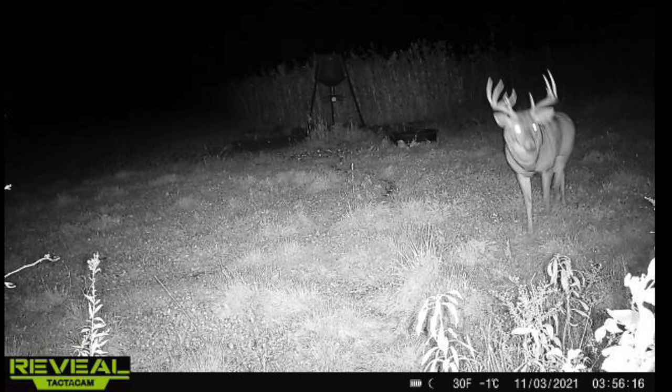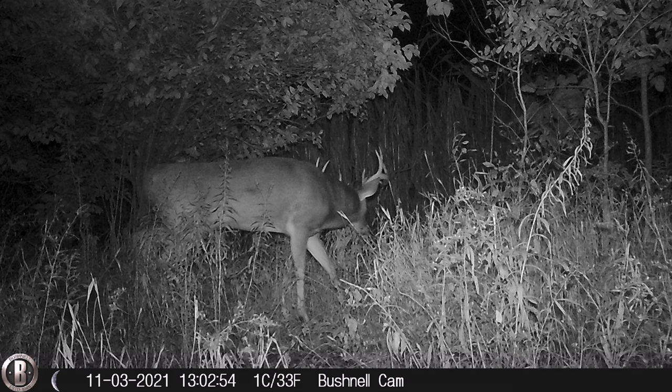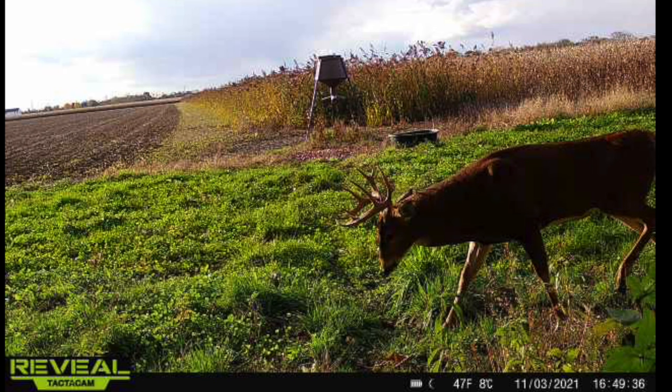My hunt for this buck started on November 3rd when we received our first cell cam pictures of this deer. We only ever got about five to six photos of this buck between the dates of November 3rd and November 5th. I knew this buck was staying to the west of us, as one of our buddies had velvet pictures of him all summer and even found his sheds during the spring.